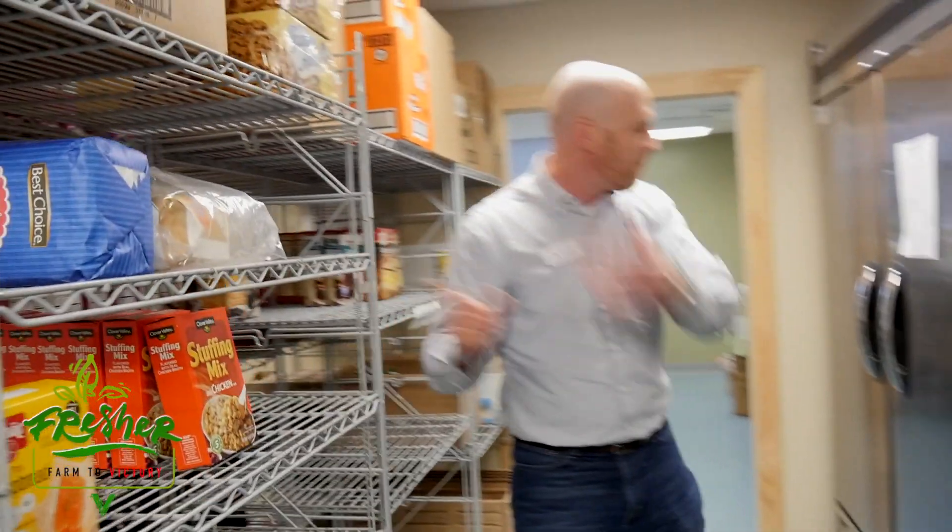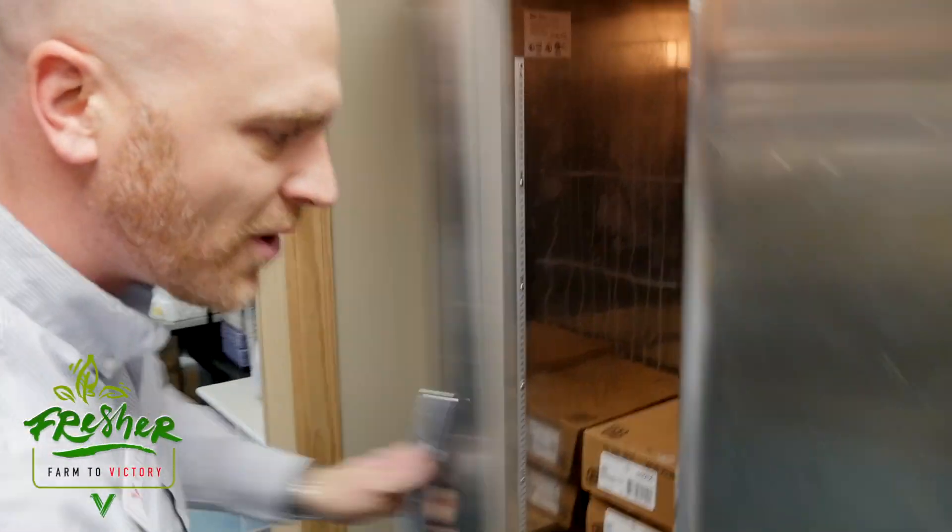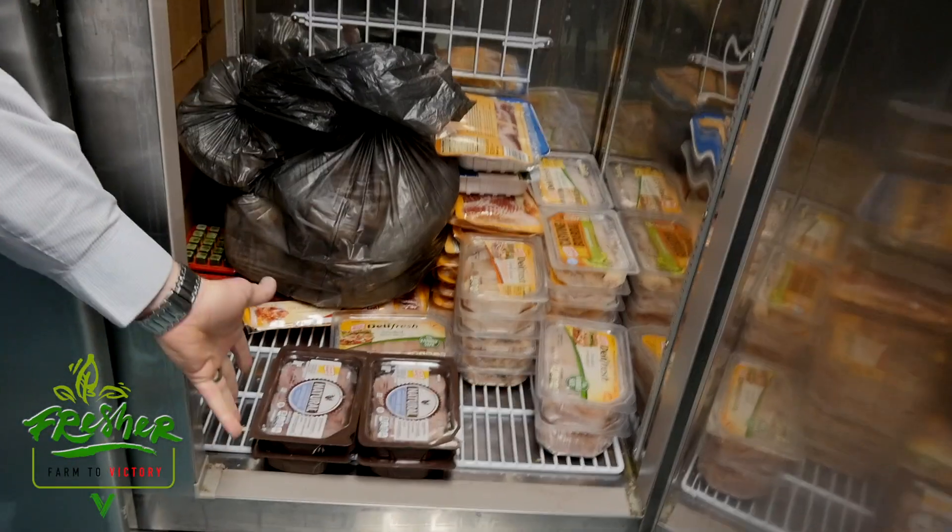We've got stuffing, bread, and some meat in here, which is good — we need good protein. But what we've got to do is get more fruits and vegetables for our friends: more fruits and vegetables, healthy bodies, living lives with fewer challenges. That's where we're headed.